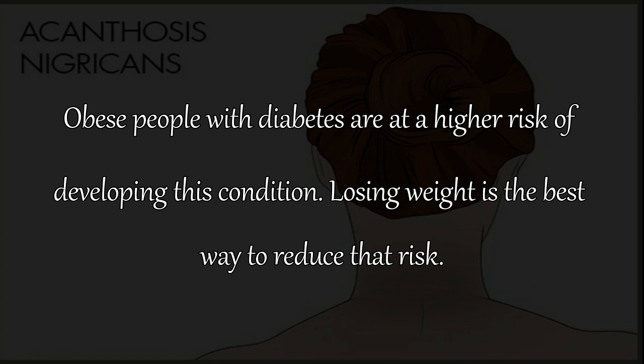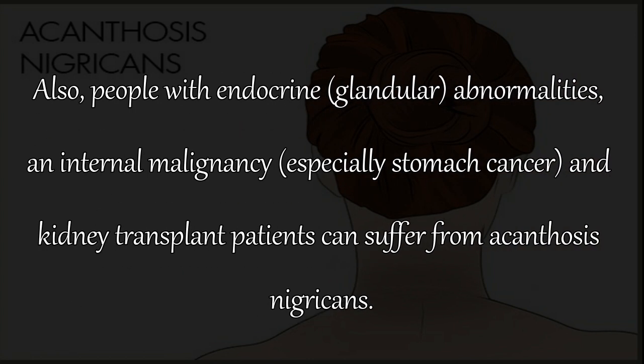Losing weight is the best way to reduce that risk. Also, people with endocrine or glandular abnormalities, an internal malignancy — especially stomach cancer — and kidney transplant patients can also suffer from acanthosis nigricans.